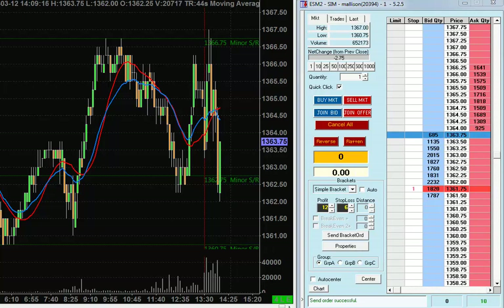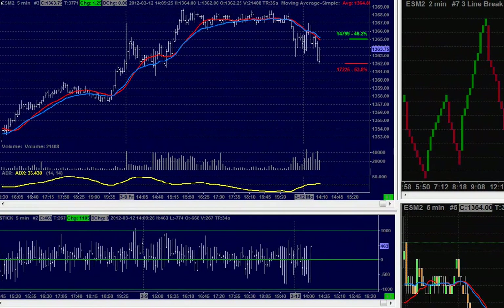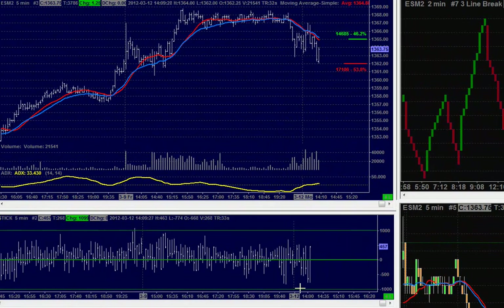I just need one little pop higher and I'm out of the trade for another plus 4. What I'm looking for now is just a move up to this EMA here, and I'll be watching the tick. If we're going to move up to the EMA on a low tick reading, I will smack the market short again. So that's trade number two for 12 March 2012.